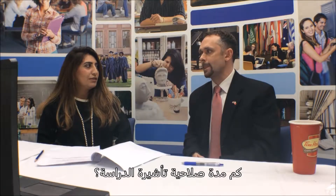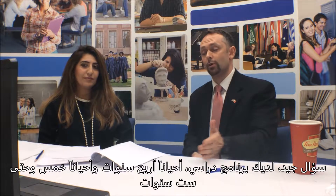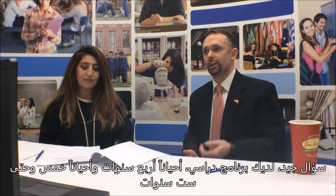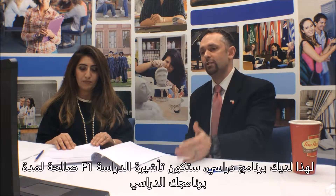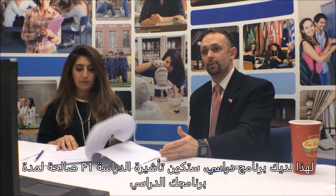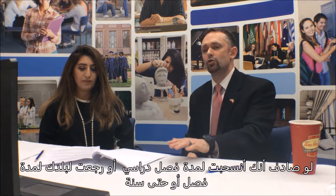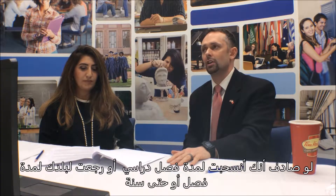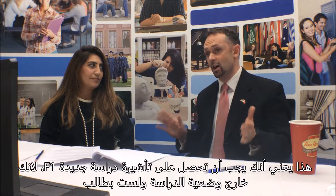How long is the student visa good for? You have a program of study — sometimes it's four years, sometimes five or six, sometimes maybe less like two. The F1 visa is good for the duration of your program of study. If you drop out for a semester, come back home for a semester or a year, you'll have to get a new F1 because you're technically out of status and no longer a student.